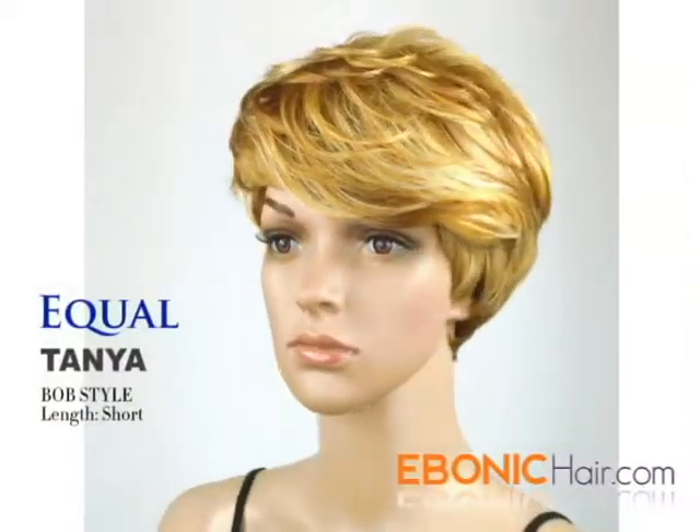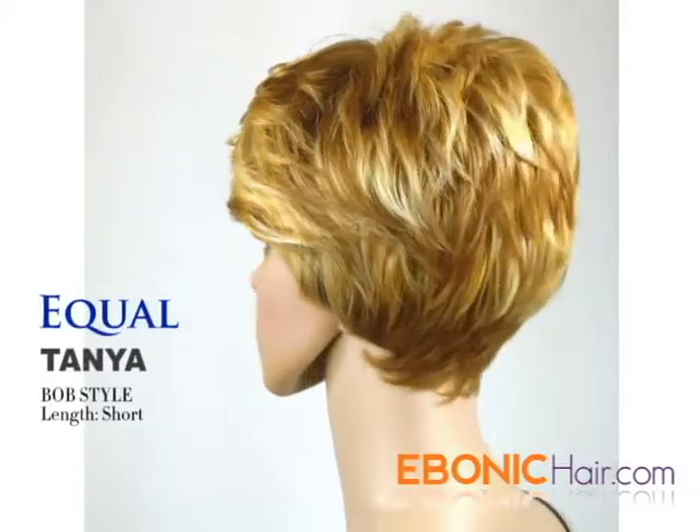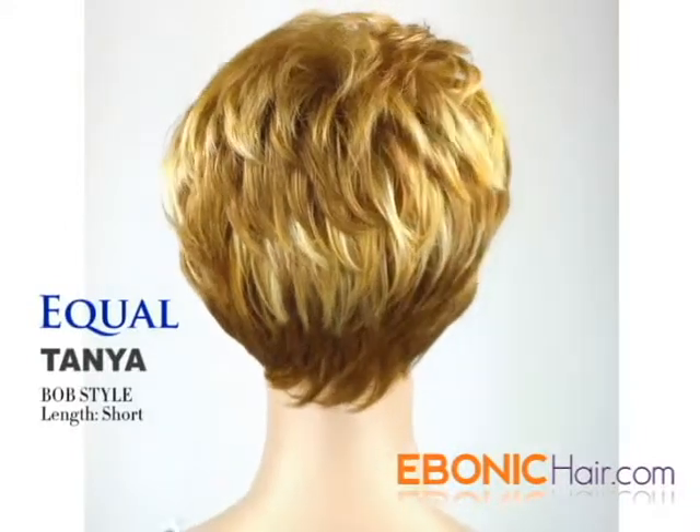Tanya by Eagle is a synthetic wig. Hair length is about 7 inches, making it a short wig. The hair type is heat friendly hair. Her overall style is short bob style.